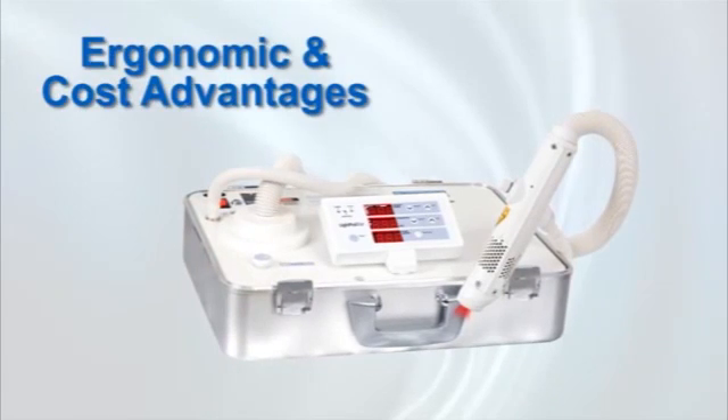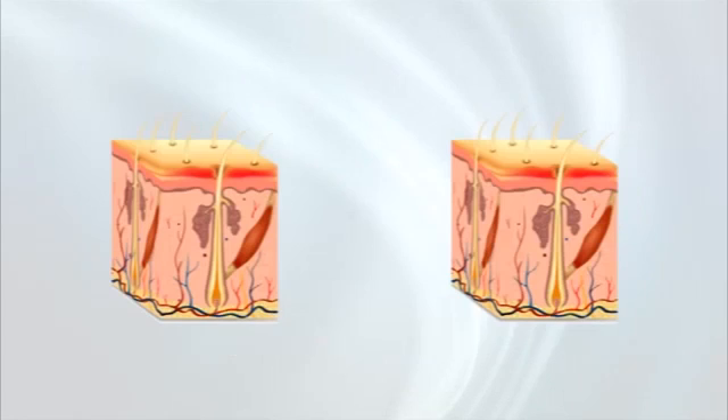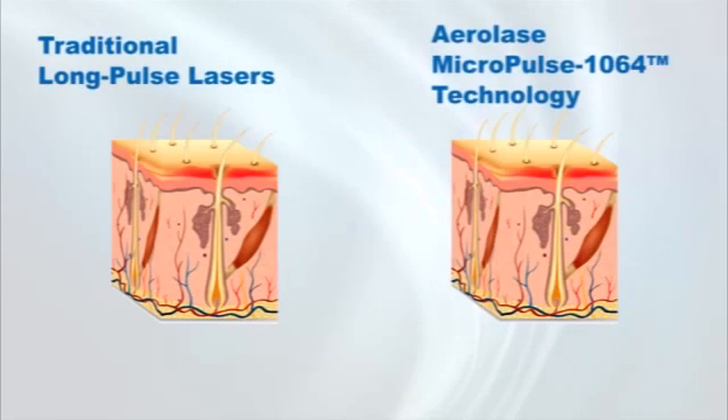Finally, achieving ergonomic and cost breakthrough advantages is only part of the story. Aerolase R&D and clinical research team designed the Light Pod laser to emit very high laser energy in a uniquely gentle micropulse pulse duration.